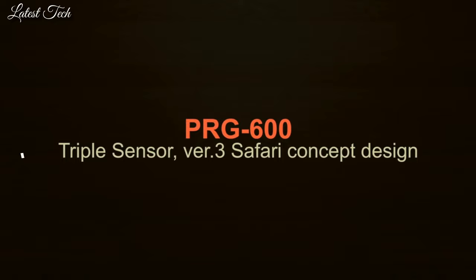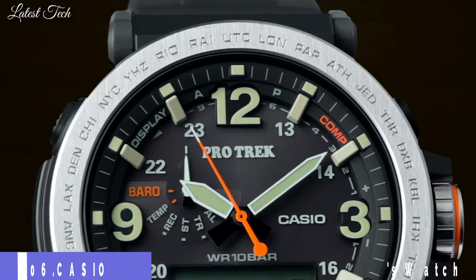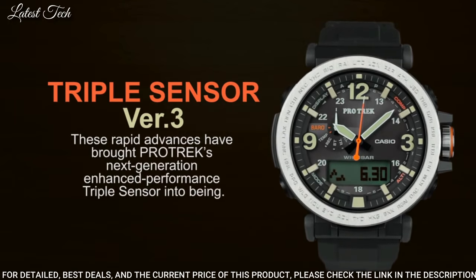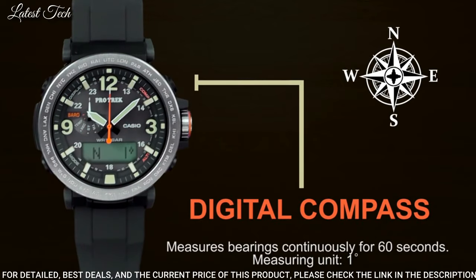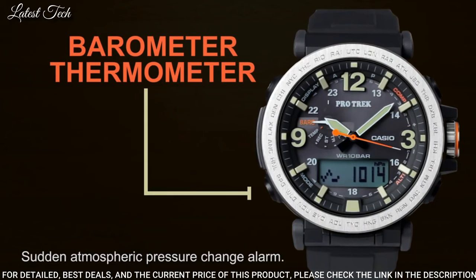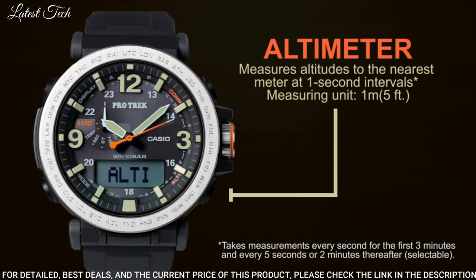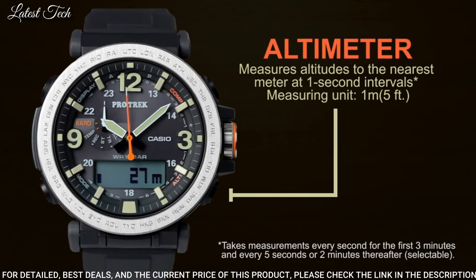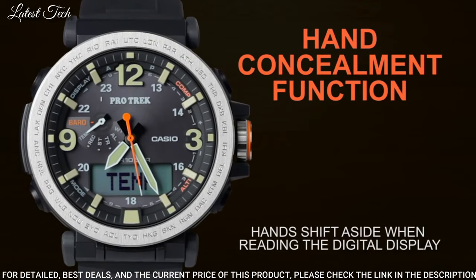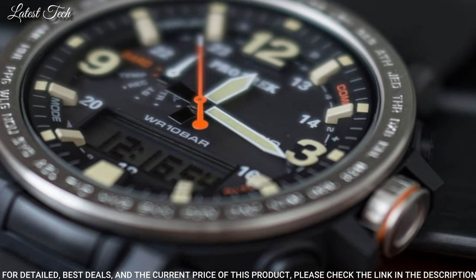Number 6: Casio ProTrek PRG-600YB-2JF. Japanese solar quartz movement. Polymer stainless steel case of round shape. Case dimensions are 51.5mm in diameter and 13.4mm in thickness. This timepiece has mineral glass, fabric band, band color blue, and 100m water resistance.